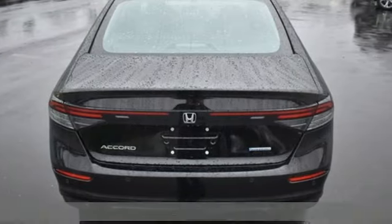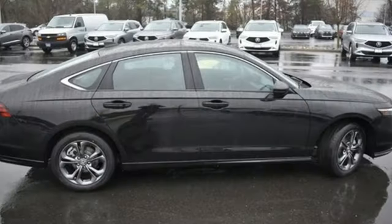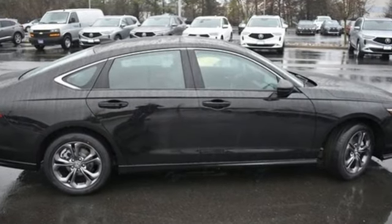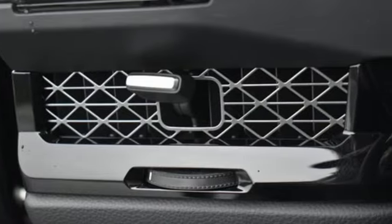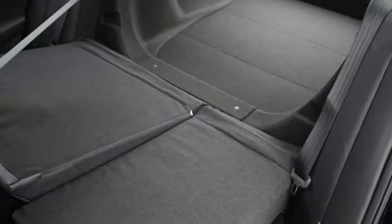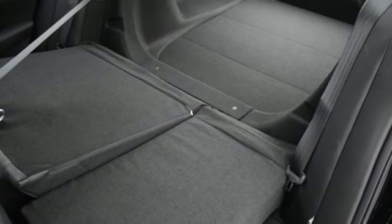And it comes with all the amenities you need: streaming audio, Wi-Fi hotspot, front heated leather bucket seats, steering assist cruise control, doors and push button start proximity key, dual zone climate control.